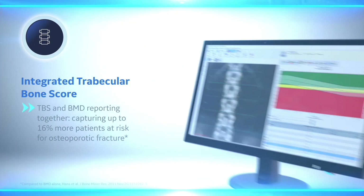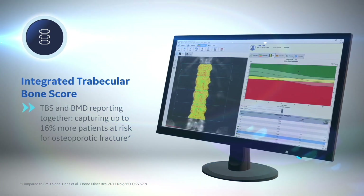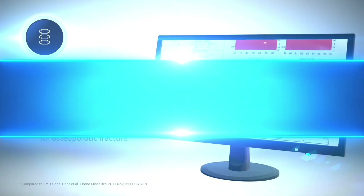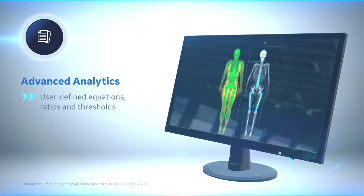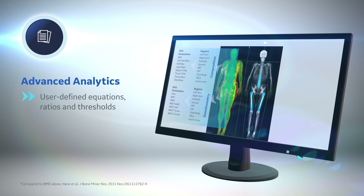To assess bone quality, integrated trabecular bone score has been added, which embeds analysis and reporting of TBS within the traditional AP spine workflow. Powerful new analytics tools give you the power to create your own equations and set classification thresholds with more than 200 bone and metabolic health parameters to choose from.